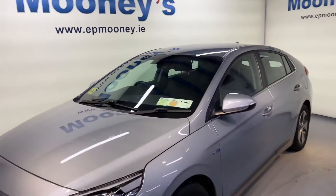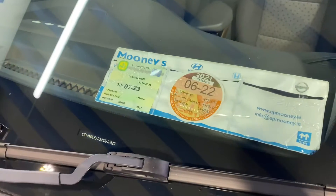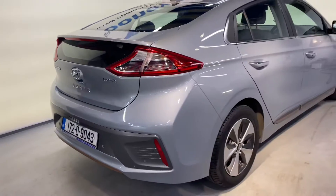Welcome to Mooney's Garage here on the Long Mile Road. Today we have this low mileage 172 Hyundai Ioniq Electric available for sale. There's fresh tax and NCT there, and there's also a big spec on this.